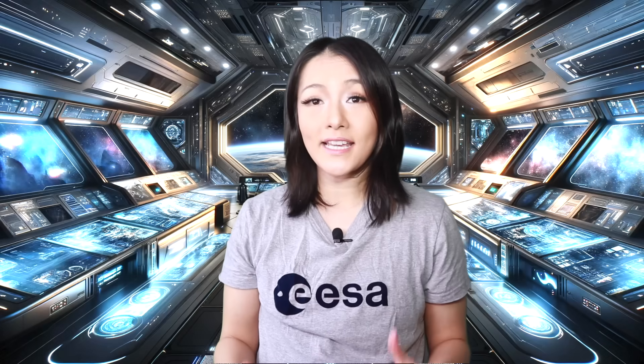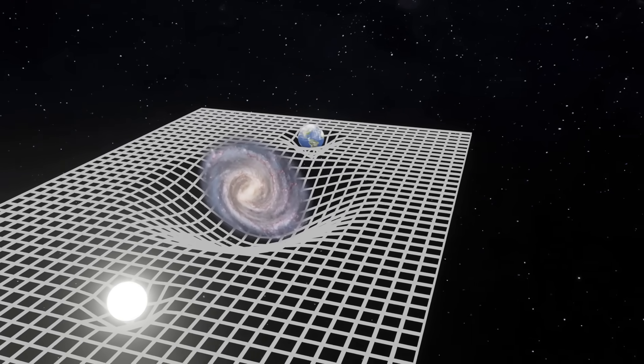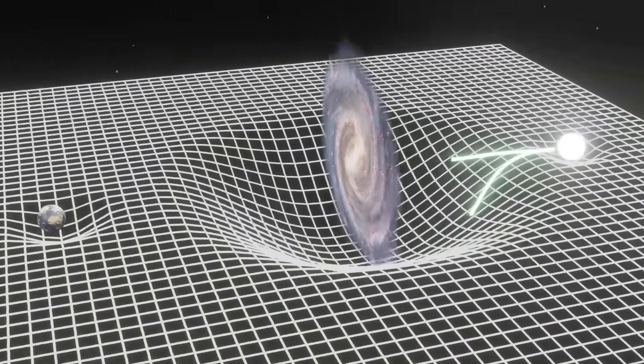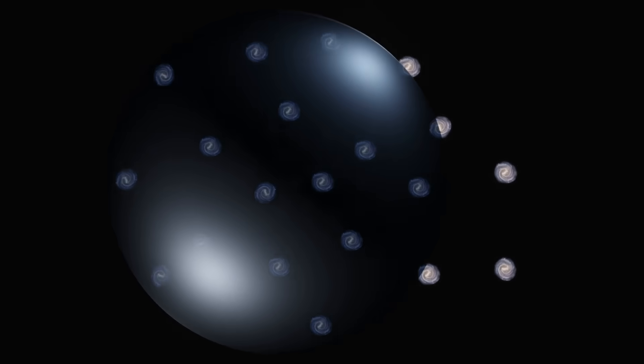Einstein's General Relativity explains this. Gravity isn't just a force pulling things together, but a curvature in the fabric of space-time caused by mass. Massive objects warp space-time and light follows that warping in those curves. So when light passes a massive object, its path bends.